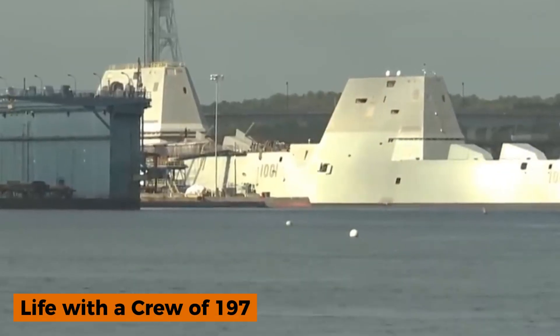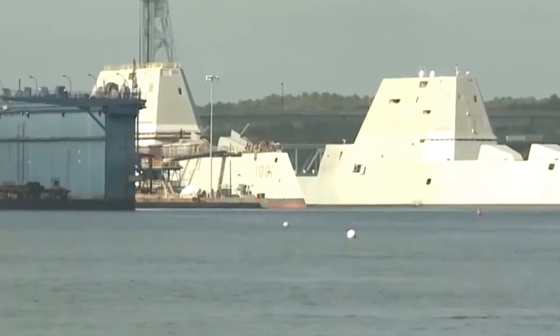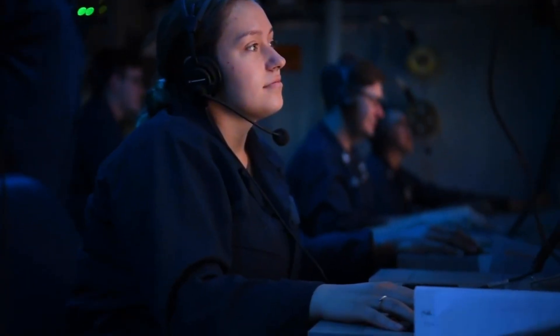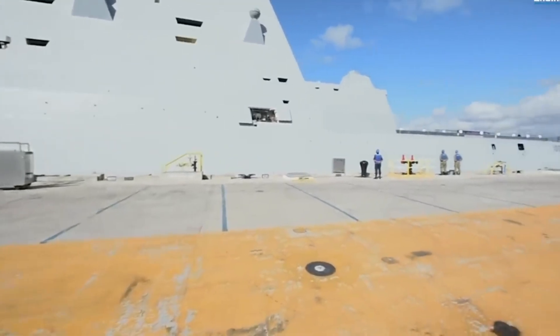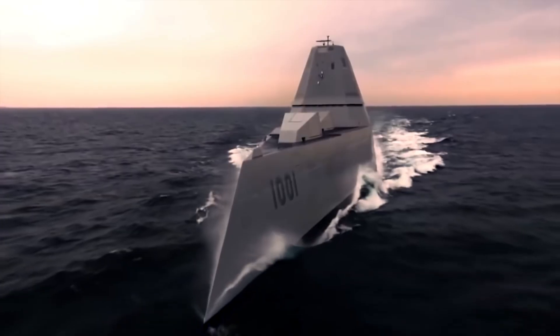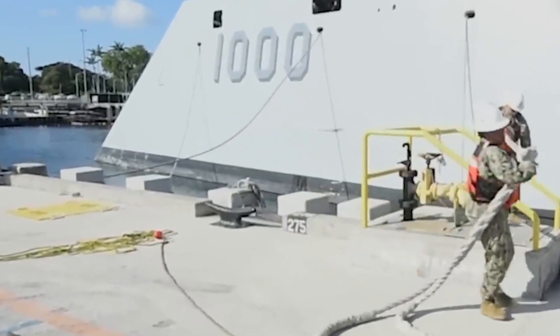One of the more radical departures from past destroyers is the Zumwalt's crew size. World War II destroyers often carried 250 to 350 sailors; modern Arleigh Burkes carry over 300 — yet the Zumwalt manages with fewer than 200. This was made possible by a high degree of automation in propulsion, power management, and damage control. The ship has sensors monitoring everything from flooding to fire hazards, with systems designed to automate responses that would once have required human intervention. It also puts immense pressure on the remaining crew, and the Navy has had to carefully train Zumwalt crews to ensure resilience despite the lean manning concept.